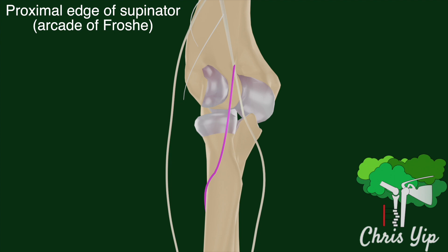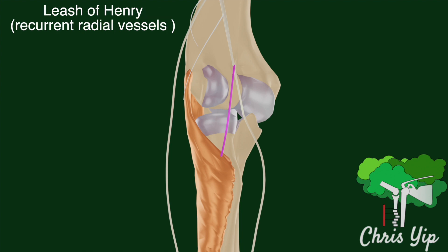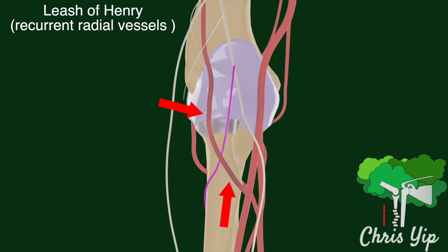Then there is the proximal edge of the supinator, also known as the arcade of Frohse, which can compress on the radial nerve. Finally, there is the leash of Henry, which are recurrent radial vessels that fan out across the PIN at the level of the radial neck.